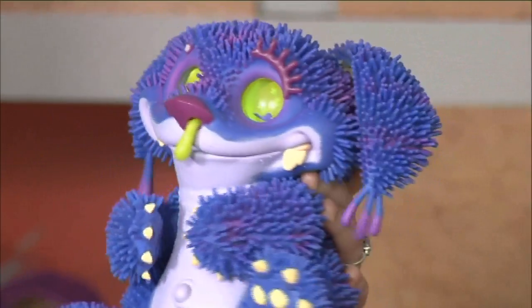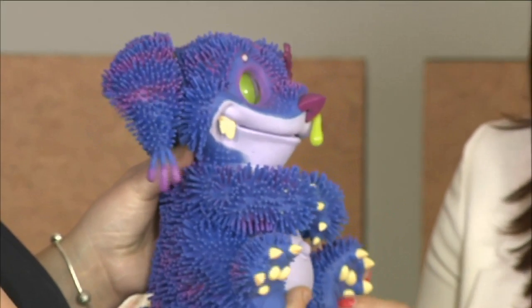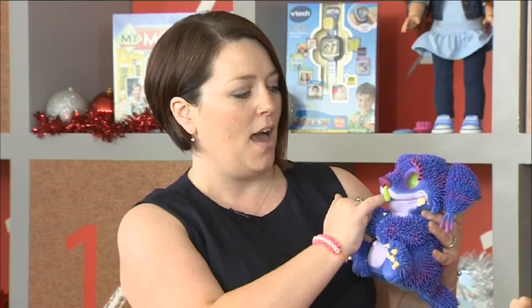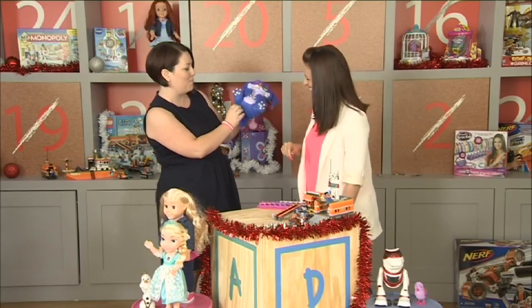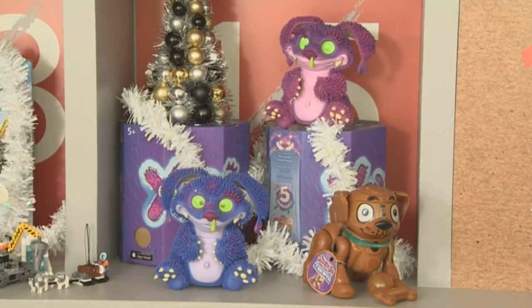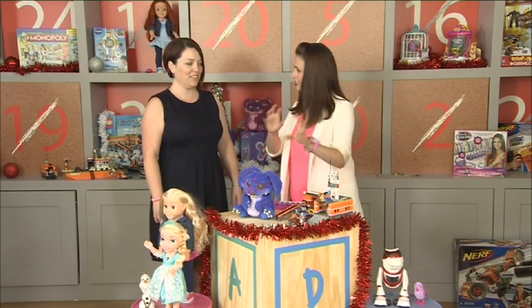Zeno is just the most adorable little baby monster. He has lots of different feelings — he gets hungry, you can feed him, you can tickle him, and he's always having a little sleep. He might need a bit of a nose clean, but he's just brilliant and he comes in three colors. Boys and girls both love him — a really nice sensory toy.